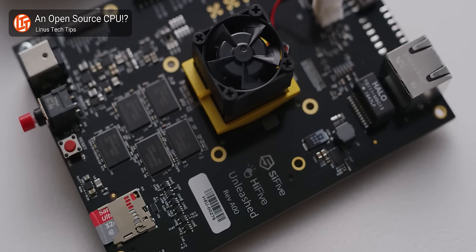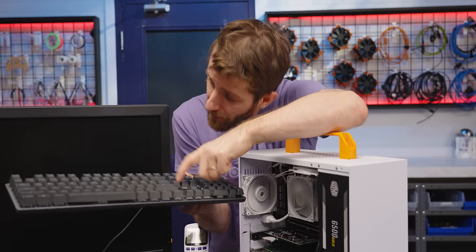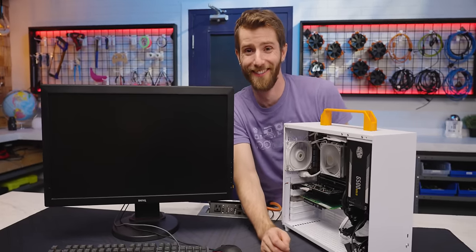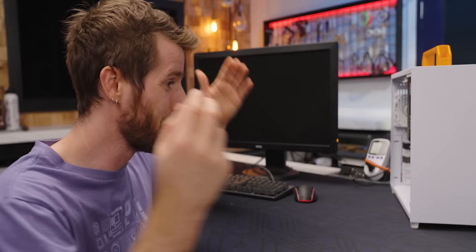This isn't actually the first time we've looked at a RISC-V machine. That honor goes to the HiFive Unleashed way back in 2018. But things have progressed quite a lot since then. We tried to get into the BIOS on this bad boy — spoiler, we can't. At this time, there isn't a BIOS or UEFI in the traditional sense. You just press the button and wait for it to boot, which takes a couple of minutes.